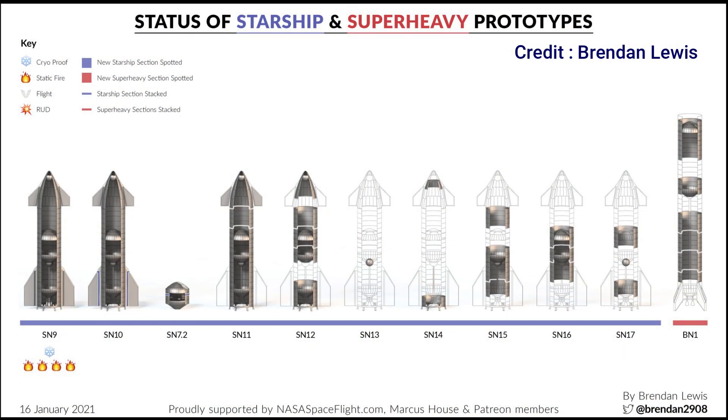In the past, Starship SN12, SN13, and SN14 were all scrapped because SpaceX had already completed major design improvements for SN15. It's important to note that almost all the parts for SN12 were manufactured and stacking operations were also underway.